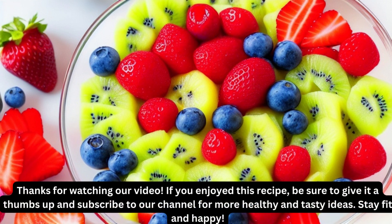Thanks for watching our video. If you enjoyed this recipe, be sure to give it a thumbs up and subscribe to our channel for more healthy and tasty ideas. Stay fit and happy!